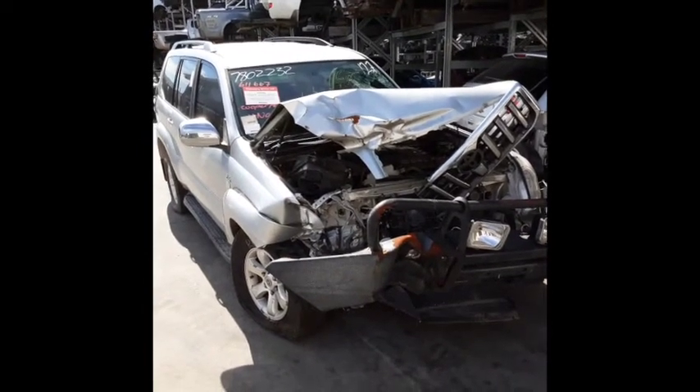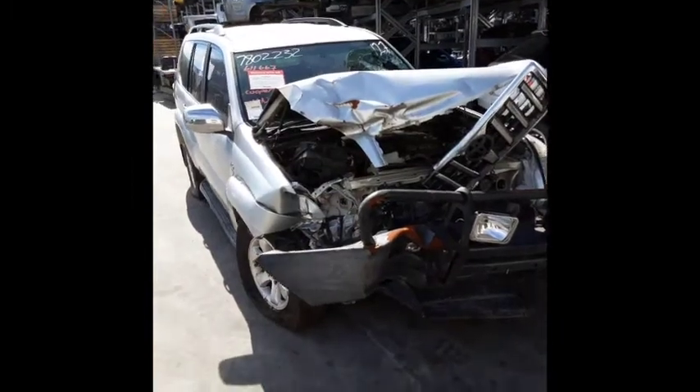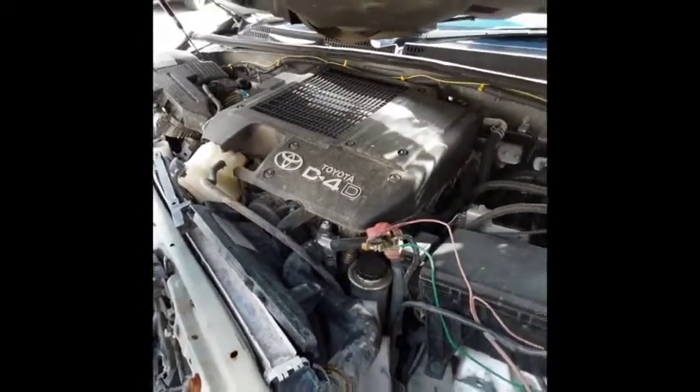This shape runs from the second month of 2003 through to the 10th month of 2009. It has a 1KD 3.0-litre 4-cylinder turbo diesel engine backed by an automatic four-wheel drive transmission.